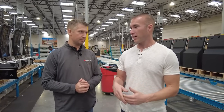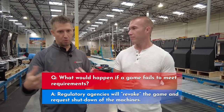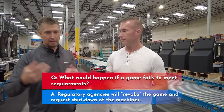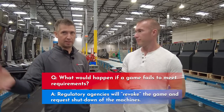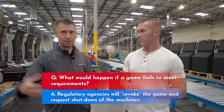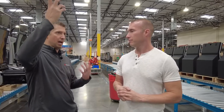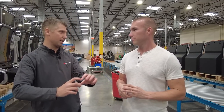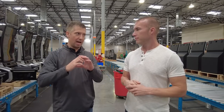And let's say Nevada finds that your game is not in compliance — what happens? They would revoke the game. If there's ever a problem or something that was missed, Nevada or other regulatory agencies can essentially send notice to the property that the game has to be shut down. We have to either fix it, put a different game in, or take the game away. And if it was an issue like a line win not paying correctly — say five of a kind wasn't paying right — that would affect all of that game everywhere.